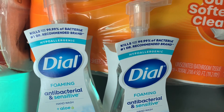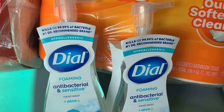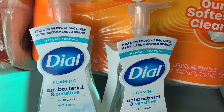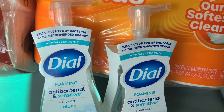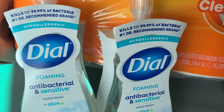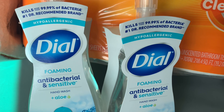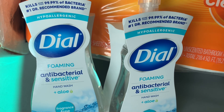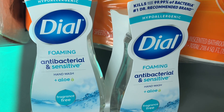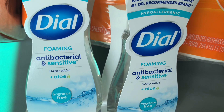Next up was the Dow Foaming Hand Wash. This was on promotion two for $5 — it was not tagged in the store, but I did see the promotion in the app before I went in. It says it kills more than 99.99% of bacteria and it's the number one doctor recommended brand.